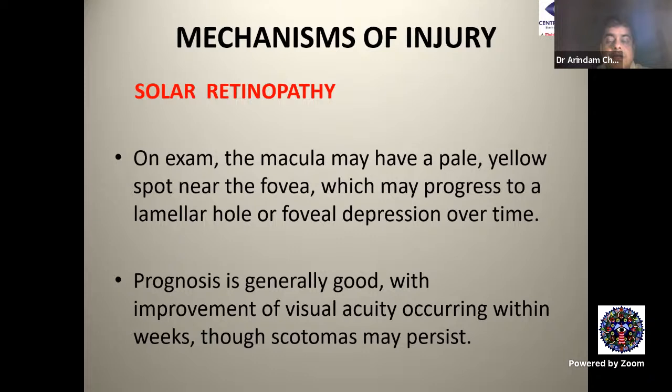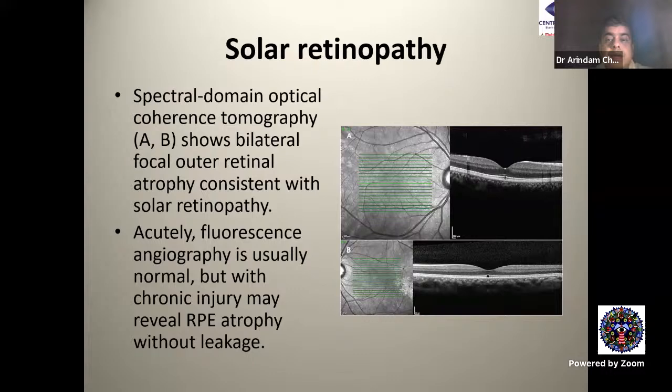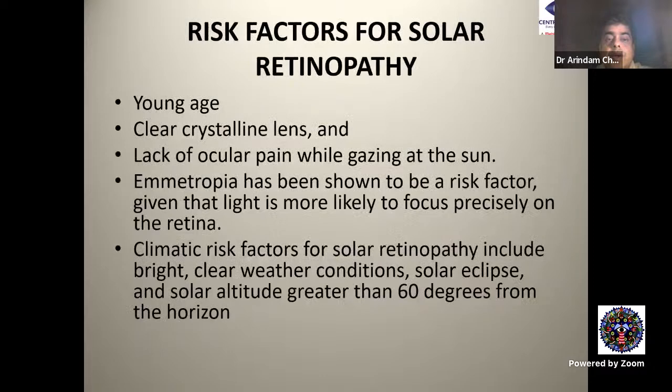Prognosis for solar retinopathy is generally good, with improvement of visual acuity occurring within weeks, though scotomas may persist. On OCT, focal outer retinal atrophy is seen consistent with solar retinopathy — here shown on spectral domain OCT. The left eye shows an outer lamellar defect sub-foveally. Fluorescein angiography is usually normal, but with chronic injury may reveal RPE atrophy without leakage, and some degree of staining may be seen in the FAZ.